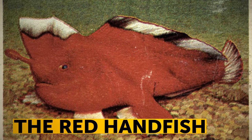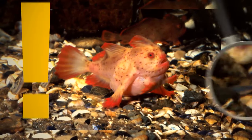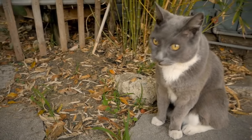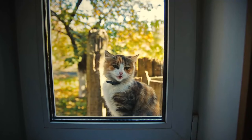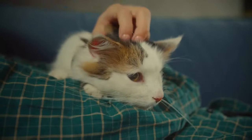The red handfish can walk along the ocean floor with the help of its evolved fins. Cats don't usually meow at each other — a study has shown that felines use this way of communication mostly to get attention from us humans.